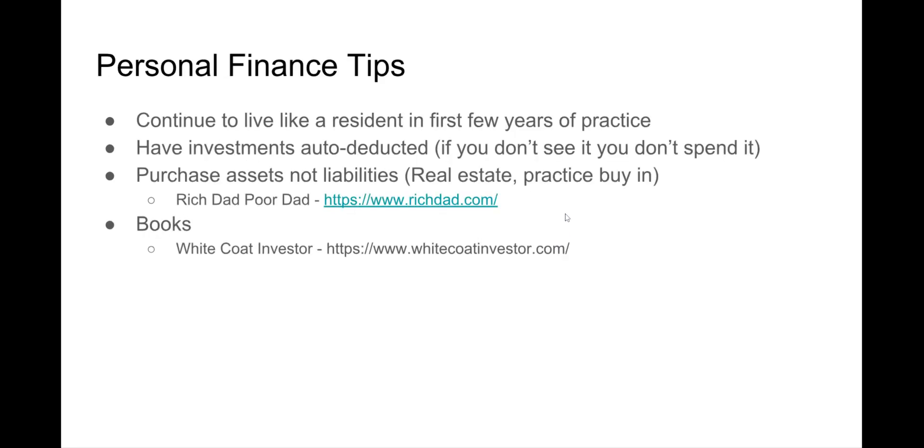Some personal finance tips I gave to the residents: when you first finish your doctorate, continue to live like a resident in the first years of practice. That means if you're used to earning fifty to sixty thousand dollars as a resident, keep that as your budget and take the extra money to pay off loans. Have investments and loan payments auto-deducted — whether it's your 401k, IRA, or loan payments — do it automatically so you don't see it. That's how you live with a mindset of scarcity in those first few years.